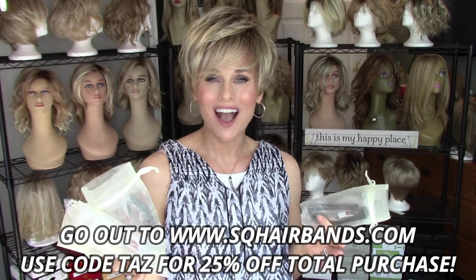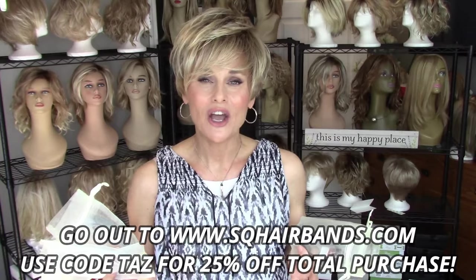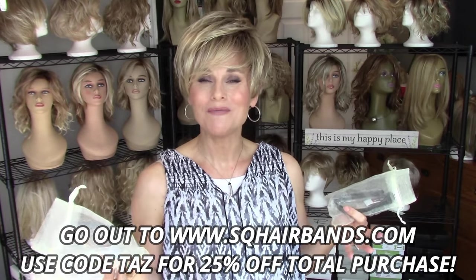To enter this giveaway contest, simply like the video, subscribe if you're not subscribed, and enter a comment. The comment is what's going to be used for a random drawing. I'll do one drawing for each band. So please stay tuned — you're not going to want to miss this epic styling event for your wigs today.